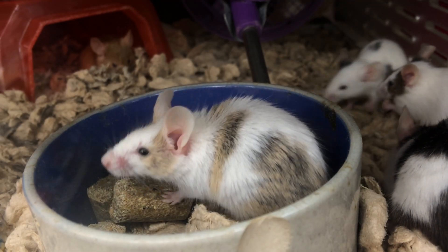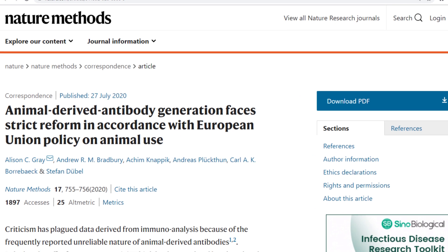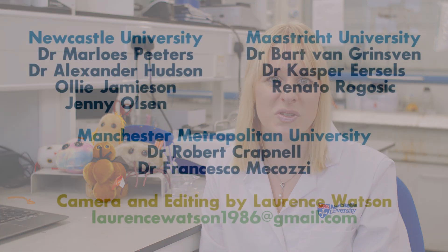Think of all the animals that are used currently to produce these antibodies. Remember, this is one million animals per year. In an ideal world in the future, we would like to use these polymers to replace all antibodies that are currently based on animals.